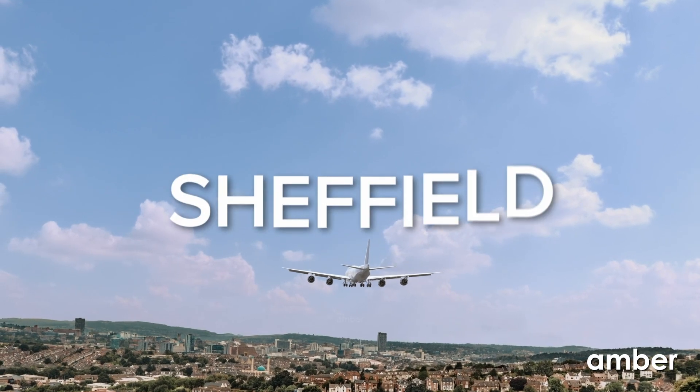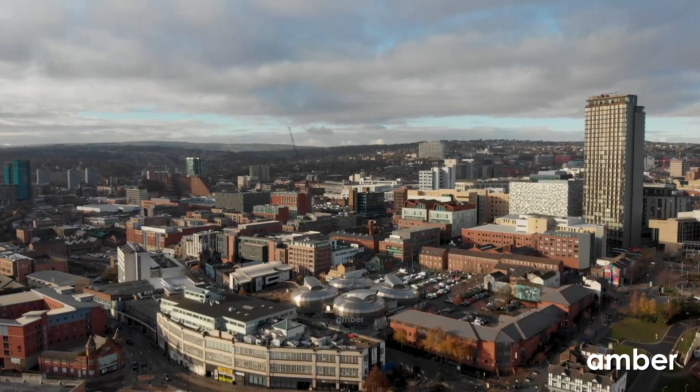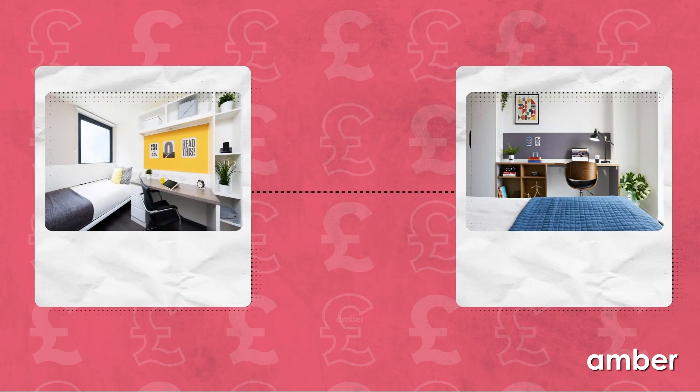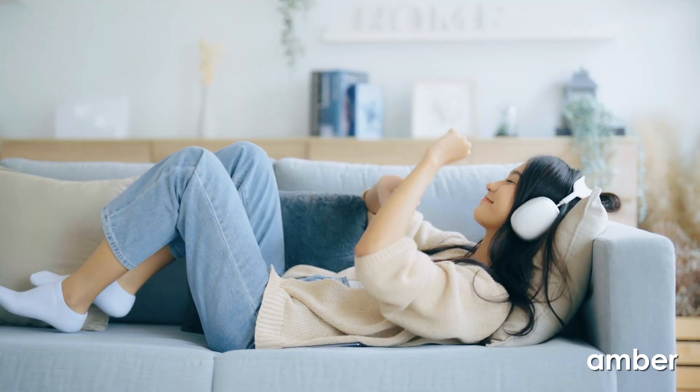Embark on your academic journey to Sheffield with Amber's exclusive collection of student accommodations. Discover Sheffield's best-kept secret with a range of options to fit any budget, from cozy nests to luxury havens. Priced between £75 and £260 per week, experience student living like never before.